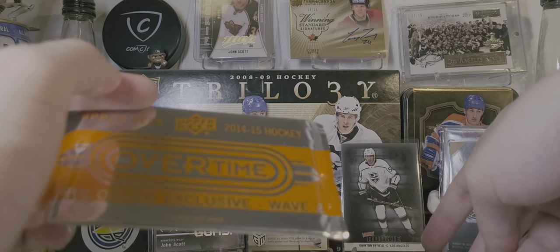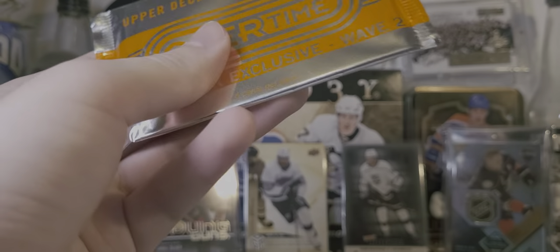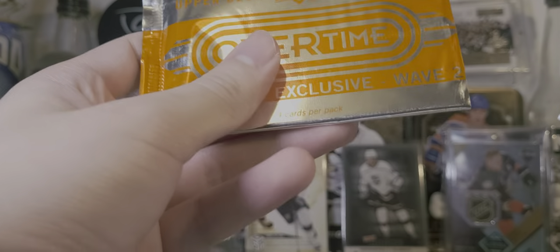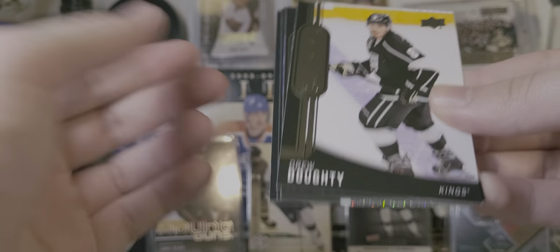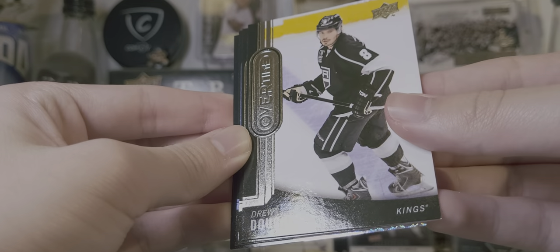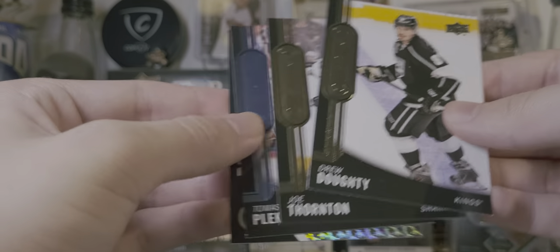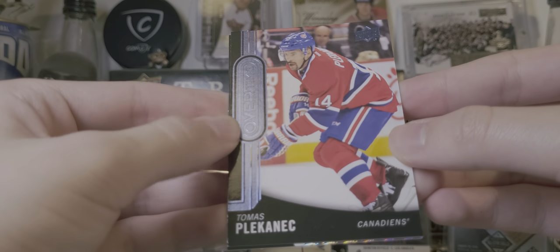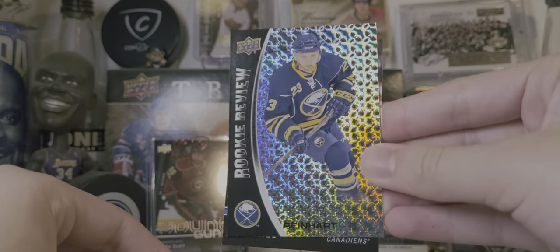I don't know what the going rate on those are, but this stuff's pretty tough to find. 14-15, I think, was a pretty short print year for hockey cards, because at the time Upper Deck wasn't sure if they'd have the monopoly, because Panini had just gotten out. So I don't think Upper Deck produced a whole lot, because they weren't sure if Panini would still be around. Kanich Blue and a Sam Reinhardt rookie review.